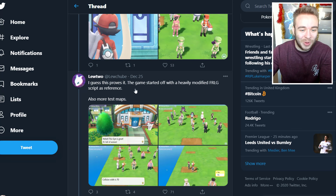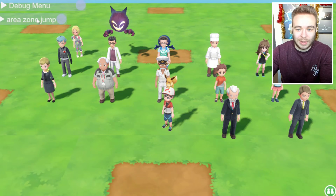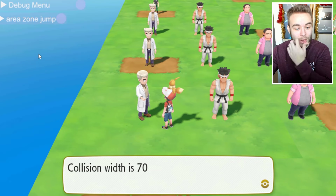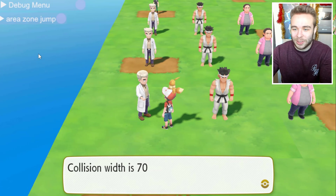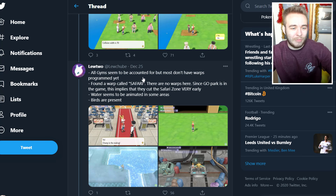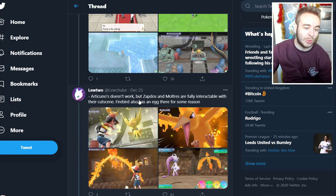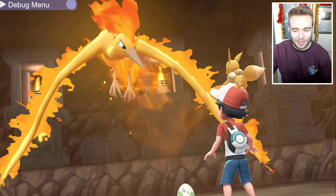This proves the game started off with a heavily modified Fire Red/Leaf Green script as reference. Also more test maps. The gym is full of women — which is what it had in Fire Red/Leaf Green. All gyms seem to be accounted for but most don't have warps programmed yet. Found a warp called 'Safari' — there are no warps here since Go Park is in the game, which implies they cut the Safari Zone very early. Water seems to be animated in some areas. Zapdos and Moltres are fully interactable with their cutscene. Articuno doesn't work. Moltres also has an egg there for some reason.